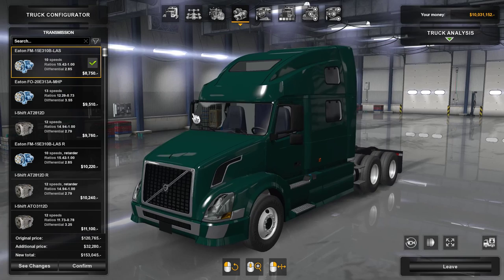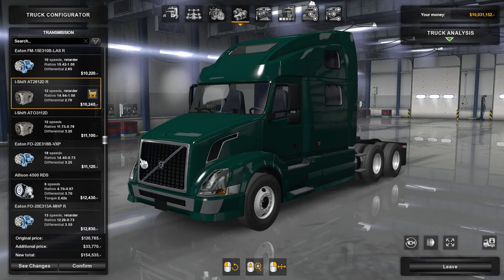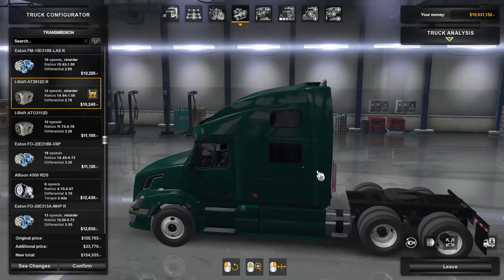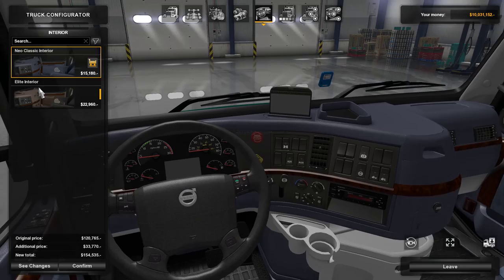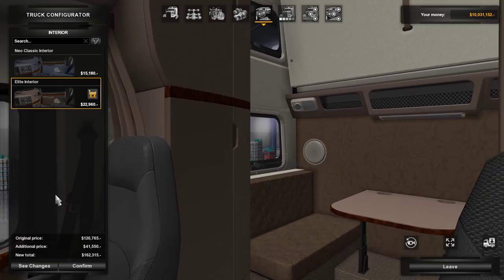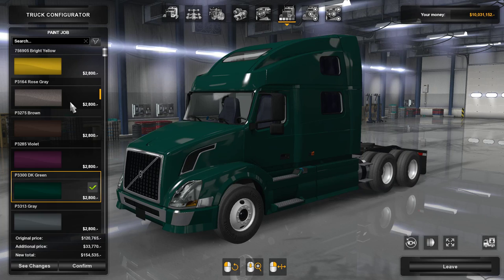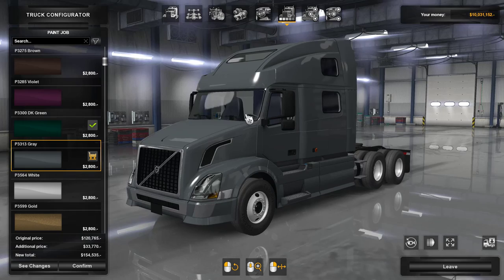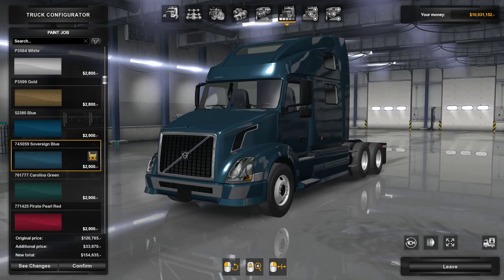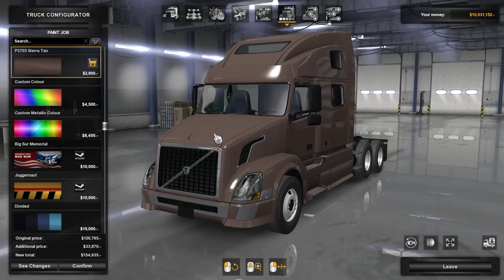In terms of transmission we have Eaton Fuller and iShift — I'm using the iShift currently — and there's also an Allison. I'm using an iShift with a retarder, which makes it more fitting to use automatic transmission. For the interior, there are two options: blue or brown. I was expecting something more neutral like black or gray, but I guess in reality maybe this is how it's offered. I'm more a fan of the blue one. In terms of the paint job, there are a lot of different options and default colors — this might be what's actually available if you purchase a truck from Volvo.